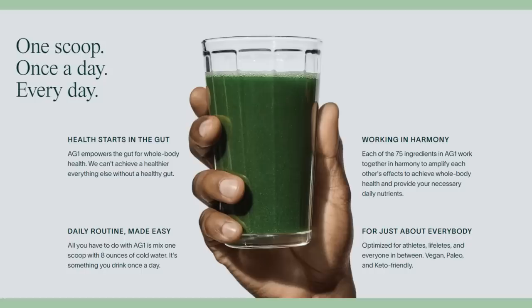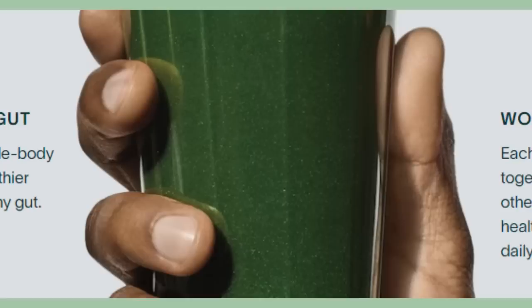Have you tried Athletic Greens? Is it as nasty as it looks? I mean, I do appreciate the honesty — they're not even trying to dress it up. But yeah, have you tried it? What do you think? Let me know, and like the video if you liked it. Subscribe — that is super helpful for me. Click the bell if you want to be notified when I upload a new video.